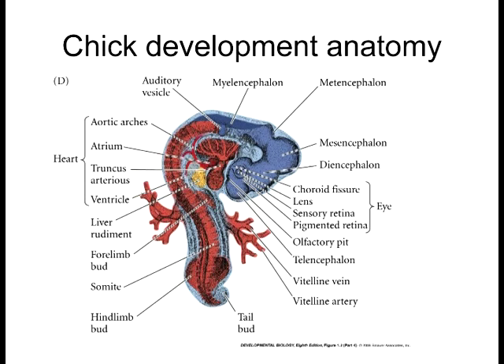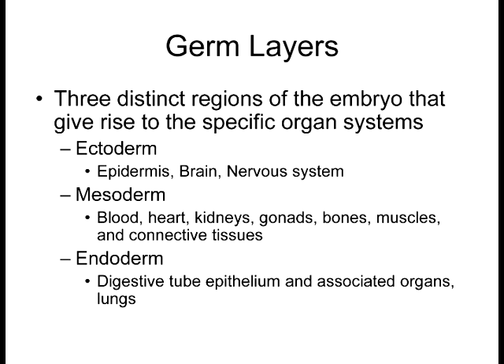It's basically the timer on the oven — you're done, essentially. So blood, heart, kidneys, gonads, bone, muscle, connective tissues — see how the mesoderm has quite a substantial number of derivatives.